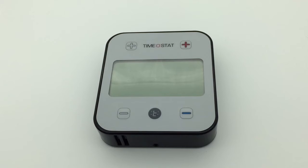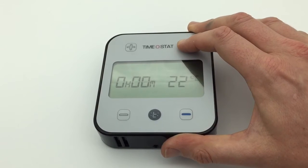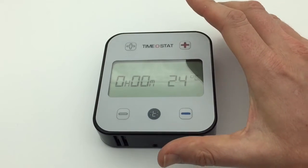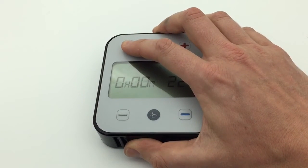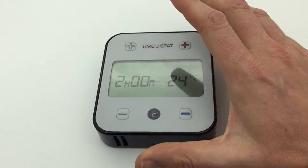Timerstat is simply a thermostat for your central heating boiler. To turn the heating on, your tenants choose a temperature, then to activate the heating they add time to a countdown timer, up to two hours.